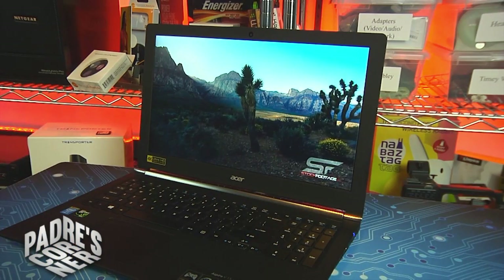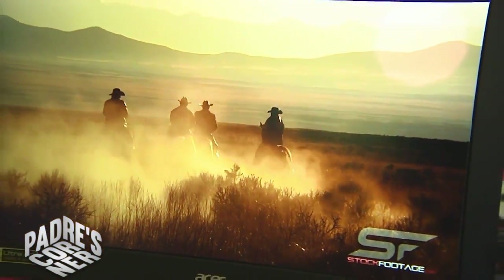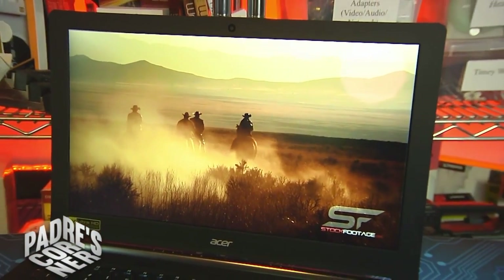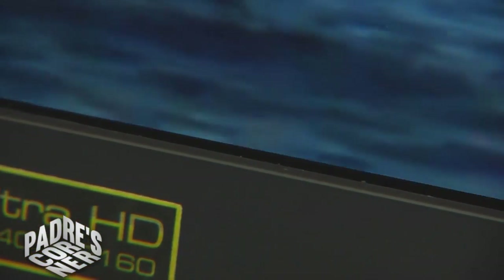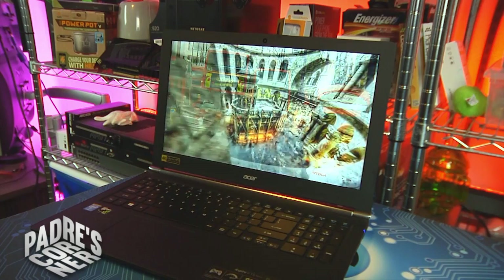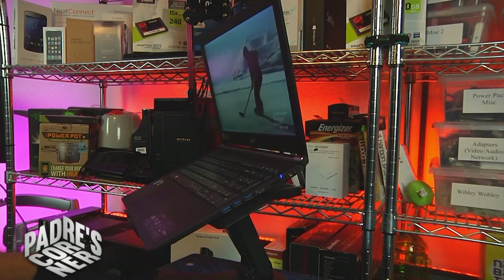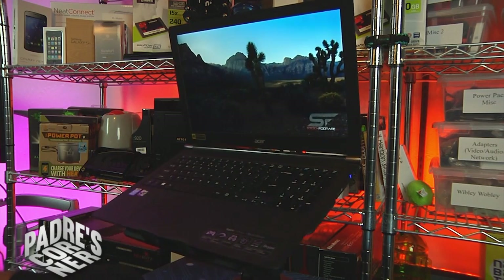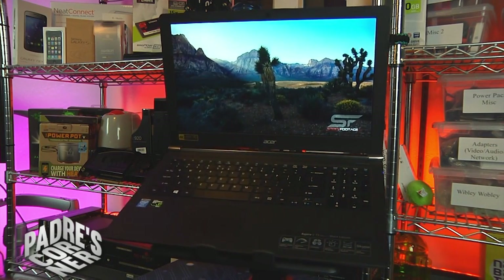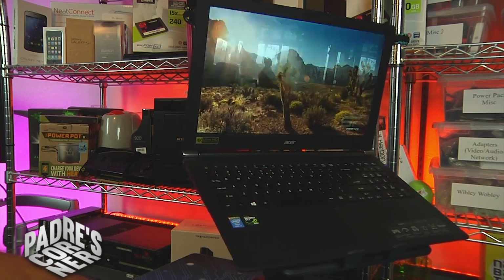Holy crap. All that power pushes the pixels for the Nitro's signature bragging right — a 15.6-inch 3840x2160 4K Ultra HD screen. In the past I've been critical of 4K displays on notebooks because I haven't really been able to tell the difference between a 2K and a 4K panel that's less than 17 inches. But the Nitro Black changed my opinion because of one thing: the matte finish. Unlike glossy displays that can hide pixels behind super-saturated colors and glossy lensing, the screen on the Nitro Black lets you see every beautiful pixel. And because it's a matte finish, you'll get far better color reproduction than on a glossy screen — it's a media professional's dream.